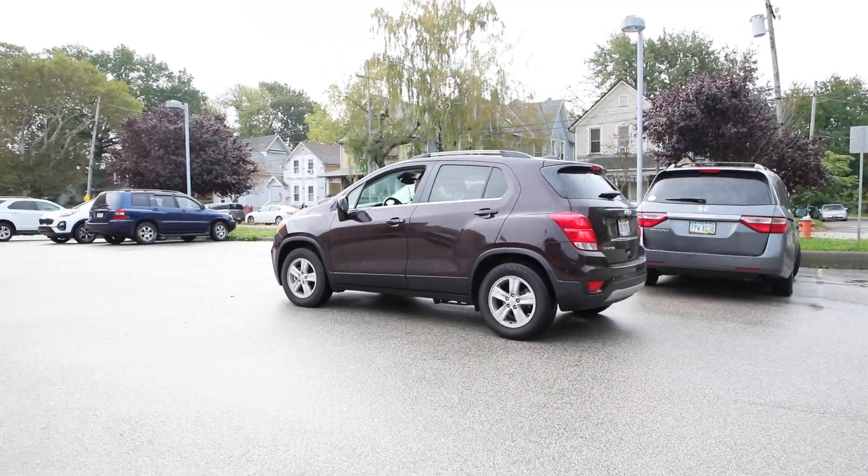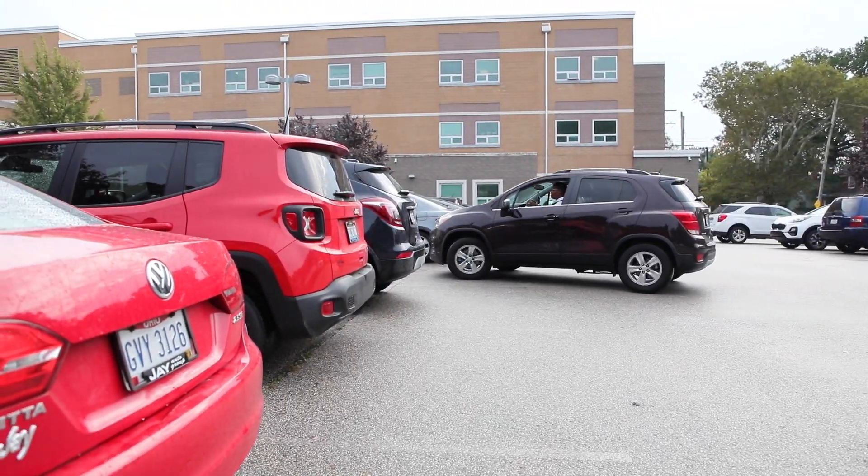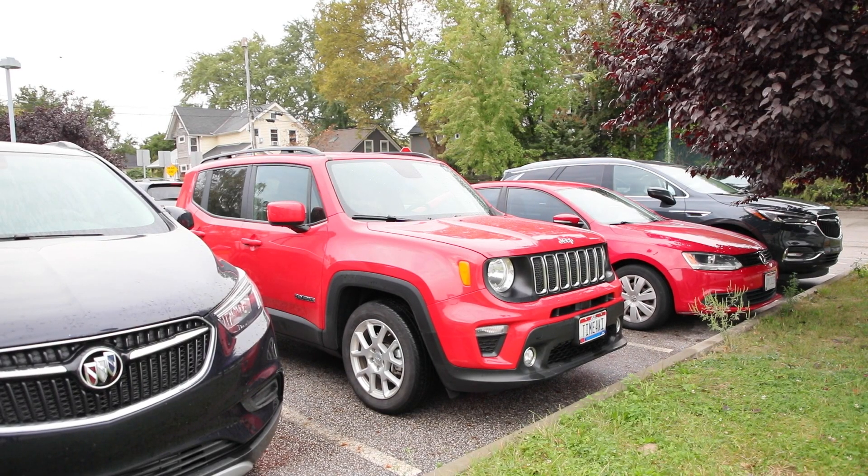Preschool teacher Ann Oridi says she tries to park on the street, but even that became an issue. Her car was vandalized — it was a hit and skip — with a lot of damage done to the back of it. Her partner teacher also parked there and had her mirror knocked off.